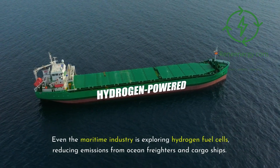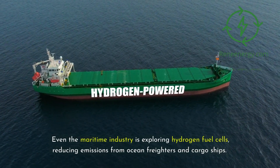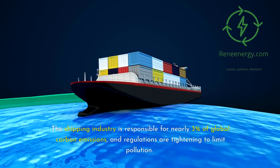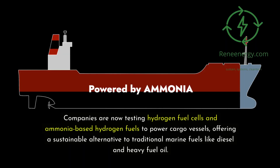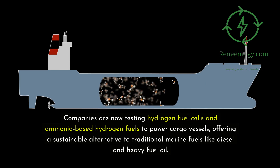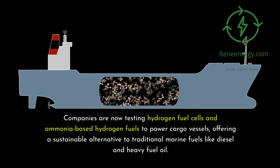Even the maritime industry is exploring hydrogen fuel cells, reducing emissions from ocean freighters and cargo ships. The shipping industry is responsible for nearly 3 percent of global carbon emissions, and regulations are tightening to limit pollution. Companies are now testing hydrogen fuel cells and ammonia-based hydrogen fuels to power cargo vessels, offering a sustainable alternative to traditional marine fuels like diesel and heavy fuel oil.